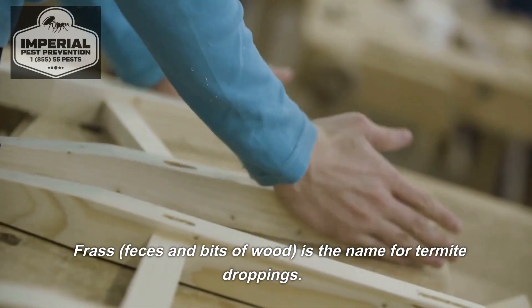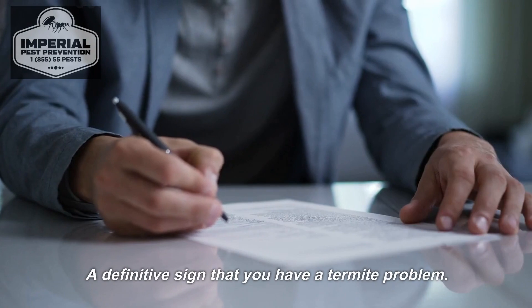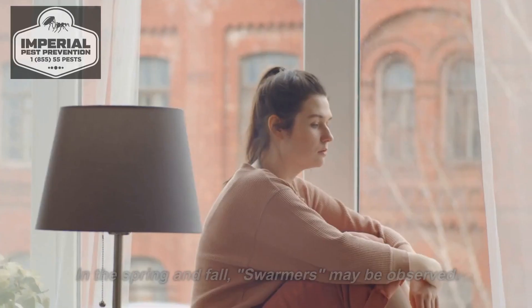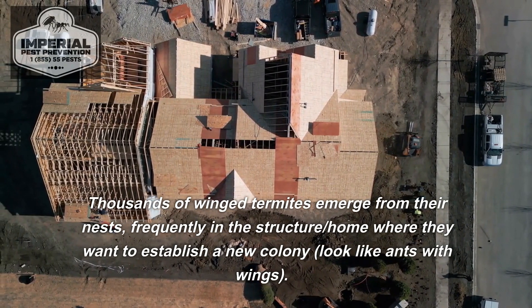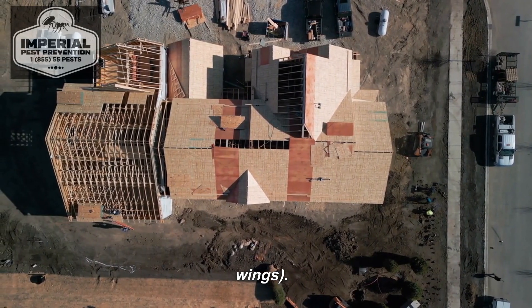Frass — feces and bits of wood — is the name for termite droppings, and it is a definitive sign that you have a termite problem. Mud tubes observed at the foundation, window sills, and walls are another indicator. In the spring and fall, swarmers may be observed: thousands of winged termites emerging from their nests, frequently in the home where they want to establish a new colony, looking like ants with wings.